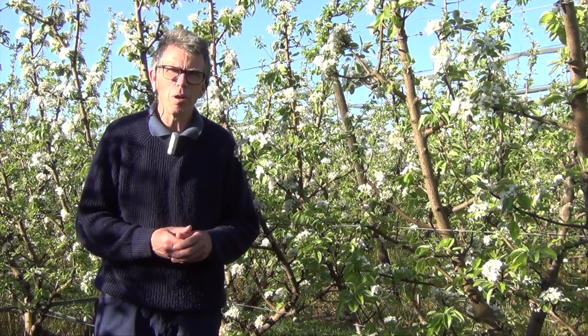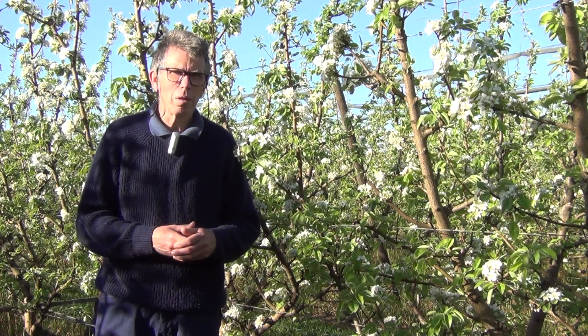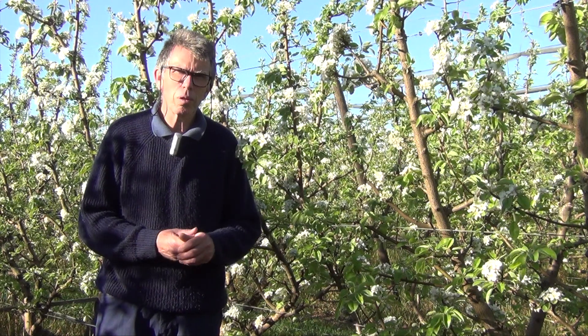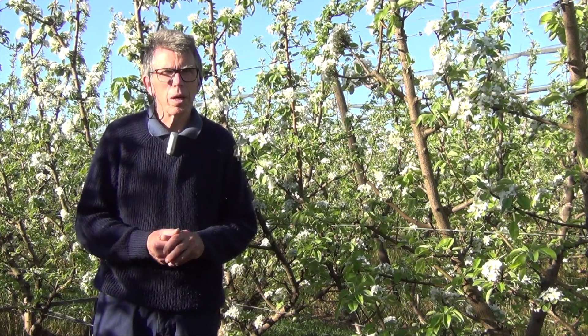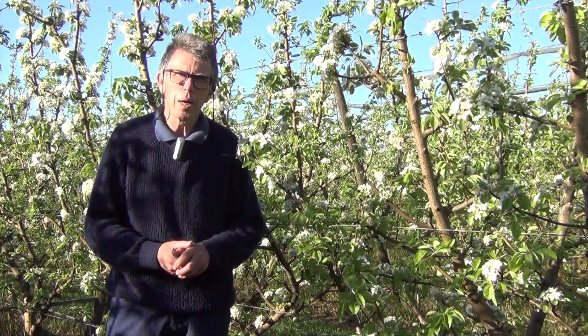What we really need to do is bring the industry more in line with the sort of technology and systems used in the apple industry. We're looking at different training systems, different rootstocks, different planting densities, and how colour develops in some of the blush varieties. It's really about trying to upscale the ability of pear growers to be more innovative and grow fruit to market specifications.